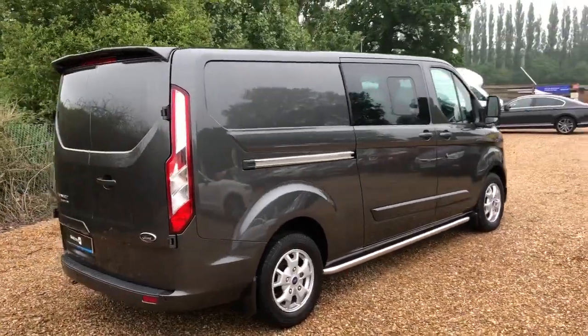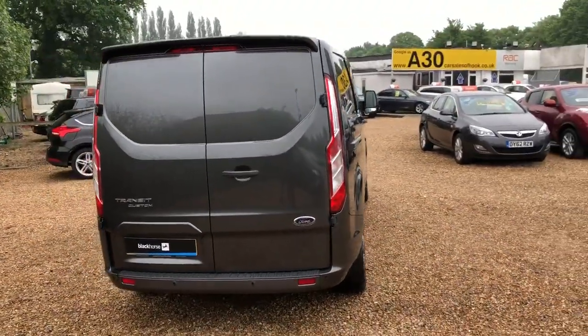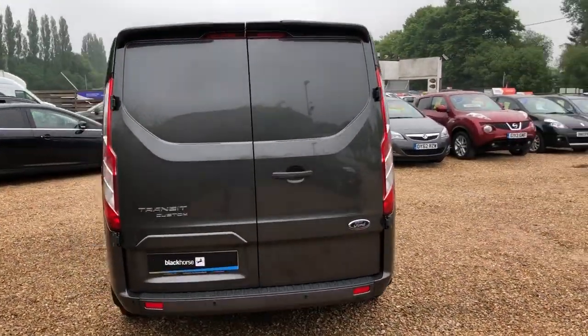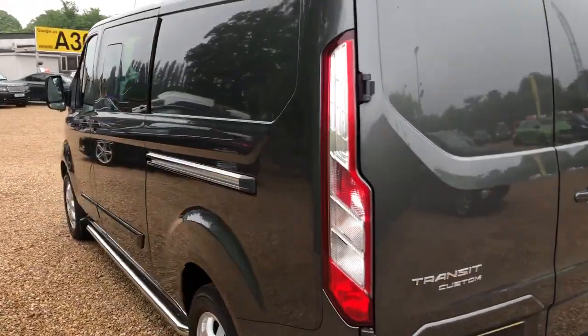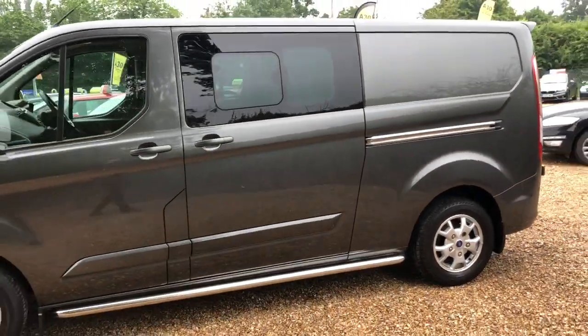This has also got twin side loading doors, so this is a six-seater. There are three seats in the front and three seats in the back, and on this one we've added a front and rear spoiler and chrome bars either side.